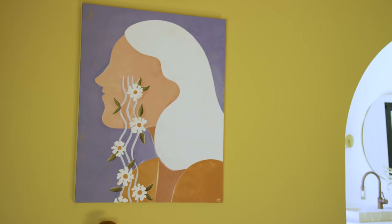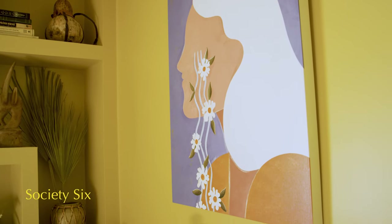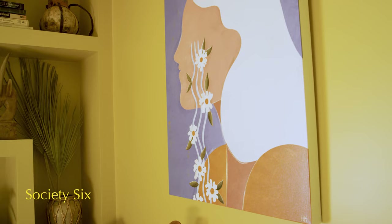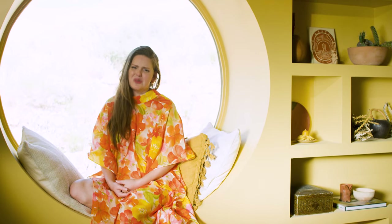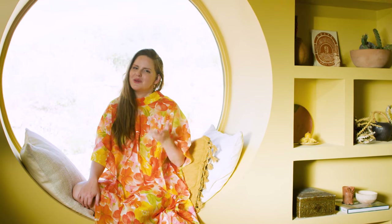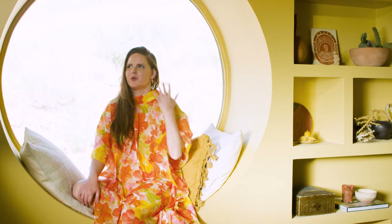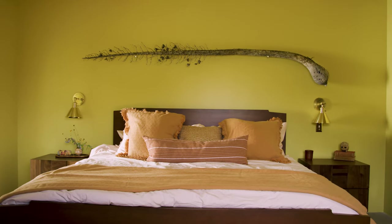A lot of the artwork in the home is from Society Six and I love working with them because there are so many choices and so many artists on their platform that you can find almost anything. I thought doing something with an icy blue pop would be really beautiful in a gorgeous golden room like this.